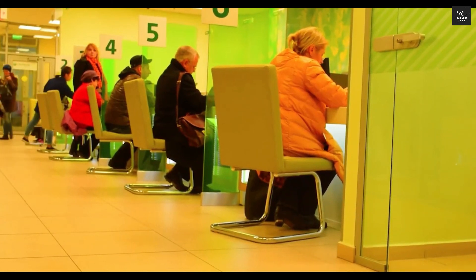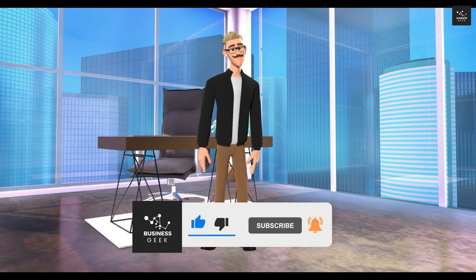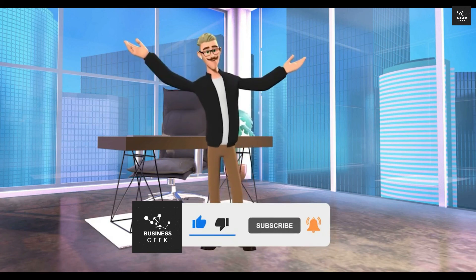Do you like the level of detail I'm providing in this review? If yes, make sure to let me know by liking this video and hitting that subscribe button for more high-quality business content.